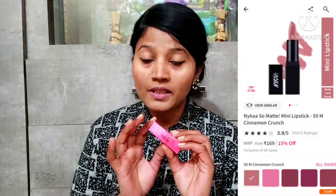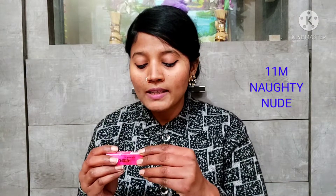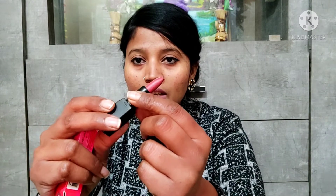The first product is the Nika So Matte Mini Bullet Lipstick from the Nika brand. Its quantity is 1.5 grams and its shade is 11M Naughty Nude. Let me open it and show you. So this is the Nika Mini Lipstick — it has very small packaging. This is its shade.